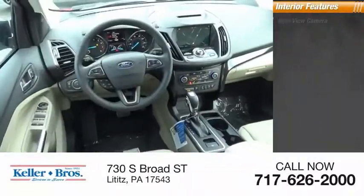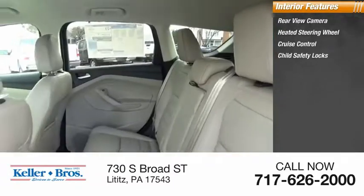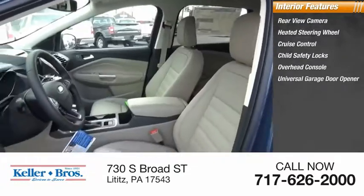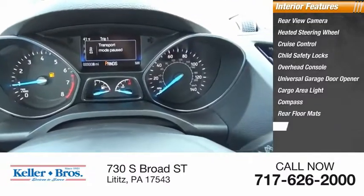Inside you'll find a rear view camera, heated steering wheel, cruise control, child safety locks, overhead console, universal garage door opener, cargo area light, compass, rear floor mats, and trip odometer.